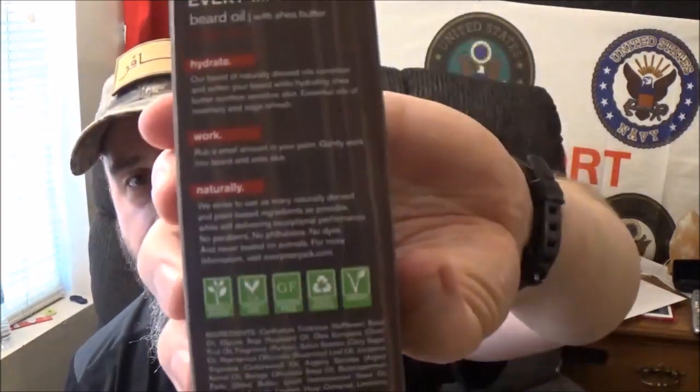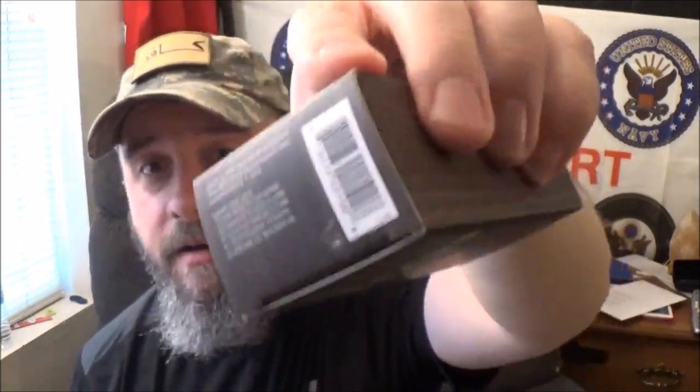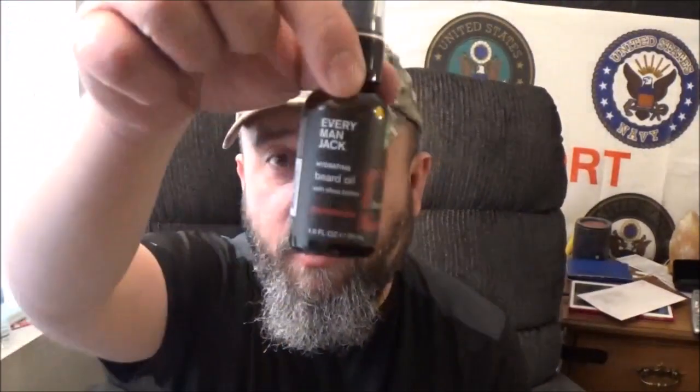There's the box — standard Everyman Jack box, nothing's really changed. It comes in its little one-ounce amber bottle and it has the pump top. I really like pump tops — it makes the dispensing so much easier and it doesn't seem to leave a heck of a mess.